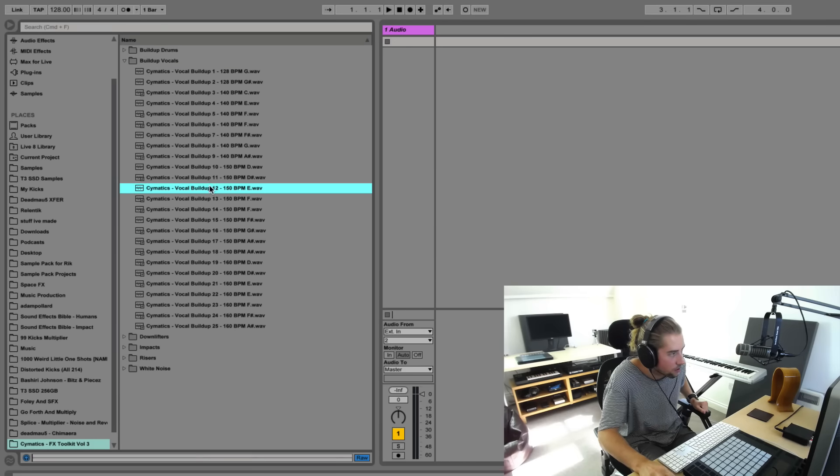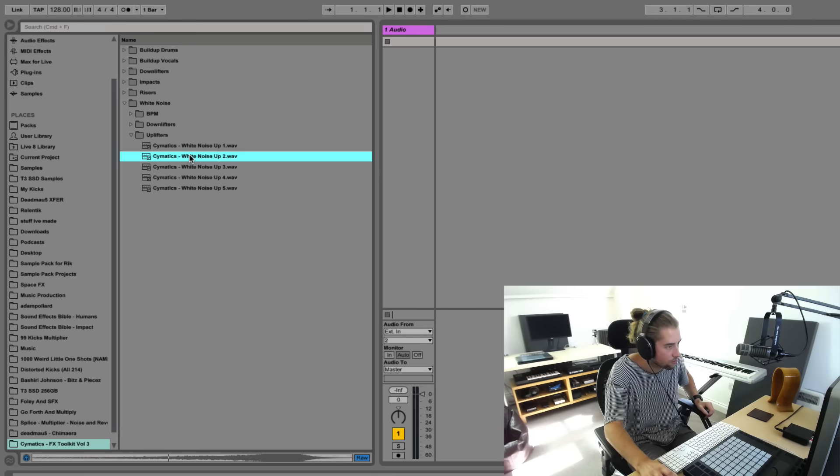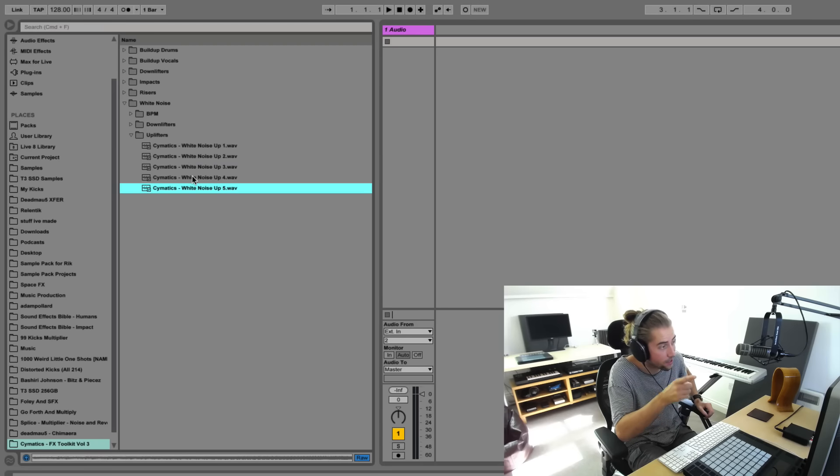And then the drop starts. Really, really good stuff there. Build-up vocals. That's interesting. I like that. That's a good one. Like it a lot. And there's many, many more things too, as I'm sure you can imagine. Pretty cool, right? Pretty cool, indeed.